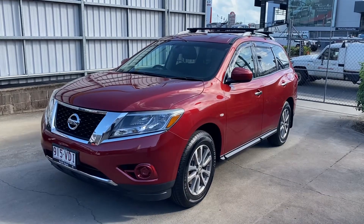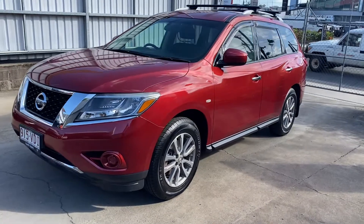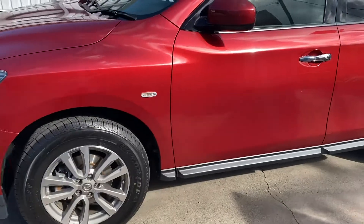Hey Scott, just another quick video before the car leaves from Cairns to Chinchilla. I'm just going through another walk-around for you, just to make sure you know exactly the condition of the car before it leaves the dealership here in Cairns.